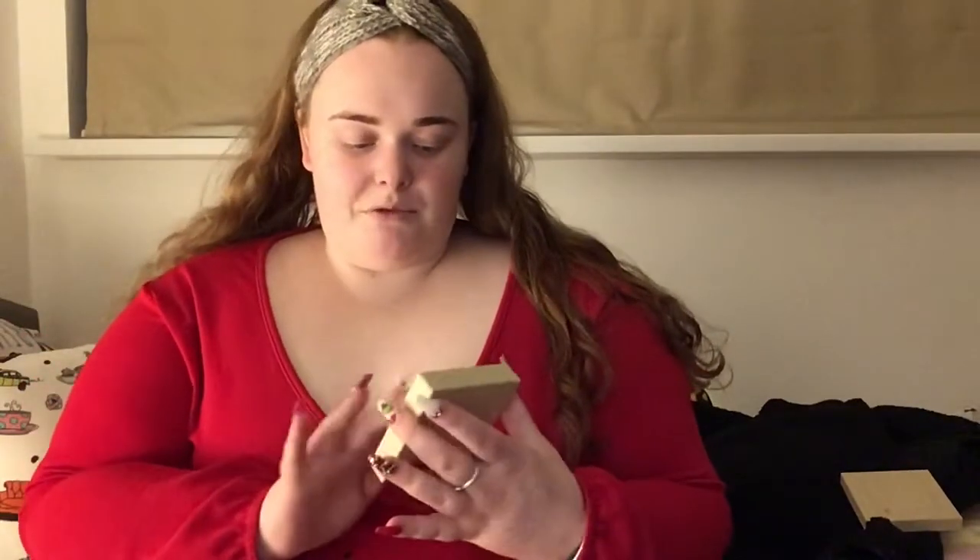Thank you so much Bethany, I love it. I'm very very grateful for everything everyone got me. I know I'm privileged to even be able to celebrate Christmas and receive gifts. I'm going to tell you what my favorite present is — I've kept it till last and it might seem like a strange one, but I genuinely love it.